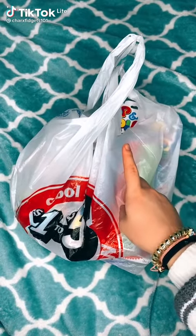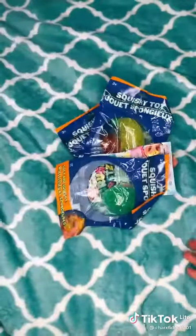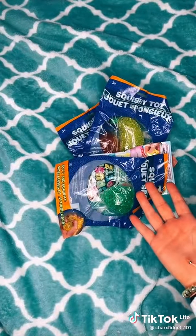Fidget haul. Everything that I got from Five Below and the Dollar Tree is in this bag. I'm going to start with everything that I got from the Dollar Tree.